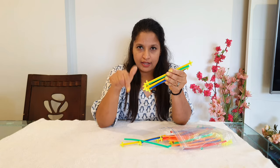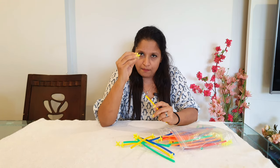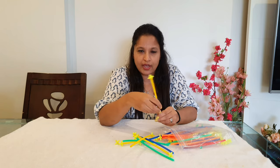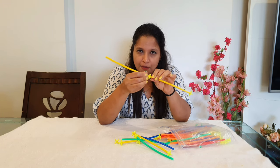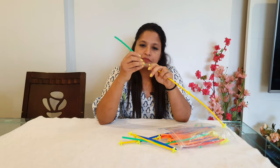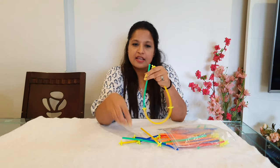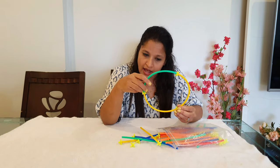Next is the straw assembly kit — I'll put the link in the description box. It requires a lot of strength to push the small connectors into the straws. This is suitable for children three years and above; before that their strength is not developed enough and it's not recommended. Children can connect these pieces to make different shapes — a circle, a square, a rectangle, a triangle — developing creativity and finger strength significantly.